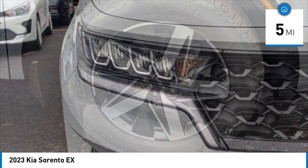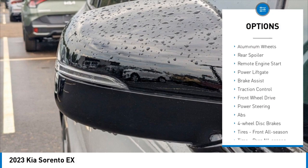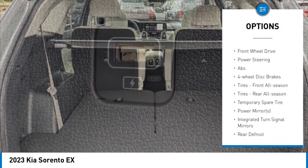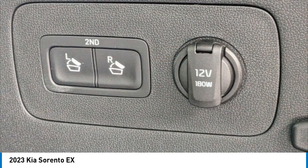Here are some of this vehicle's great options: tire pressure monitor, turbo charge, blind spot monitor, heated mirrors, aluminum wheels, rear spoiler, remote engine start, power liftgate, brake assist, and traction control.